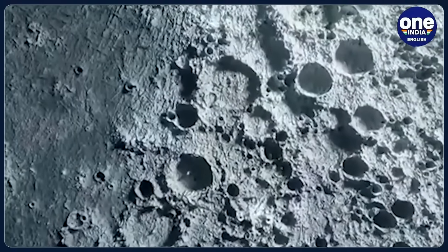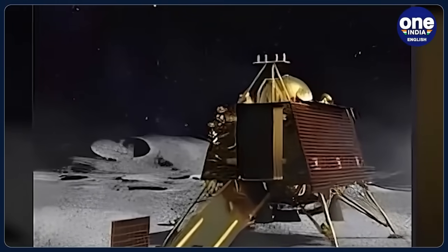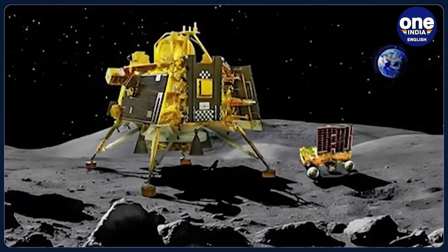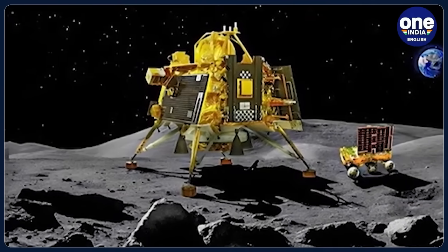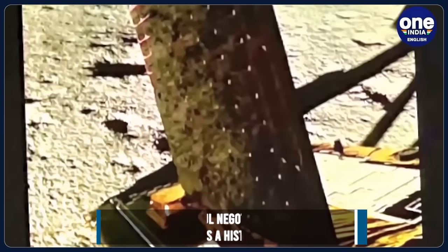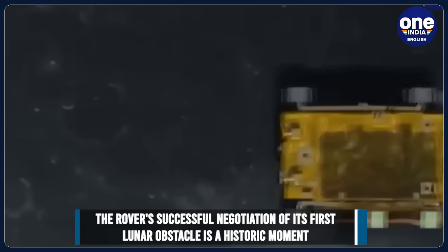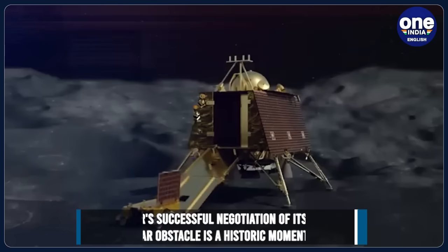Despite these challenges, the project director expressed confidence in the rover's progress and the possibility of good outcomes. The Pragyan rover, equipped with a variety of instruments, is tasked with studying the moon's geology and atmosphere. It has already traversed a distance of about 8 meters since its rollout from the lander. The rover's successful negotiation of its first lunar obstacle marks a historic moment in India's space mission, paving the way for further exploration and understanding of the lunar surface.